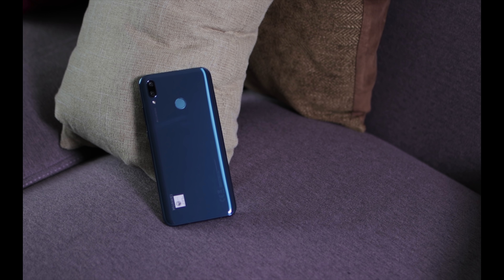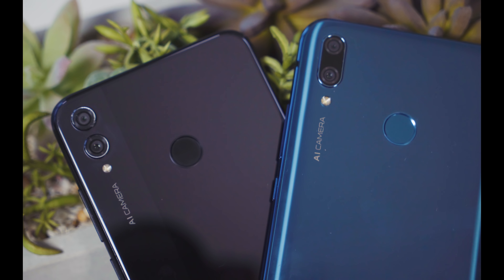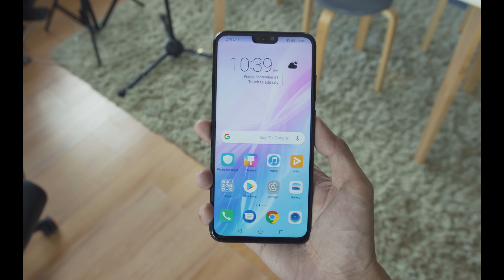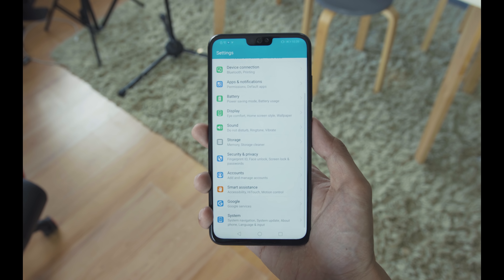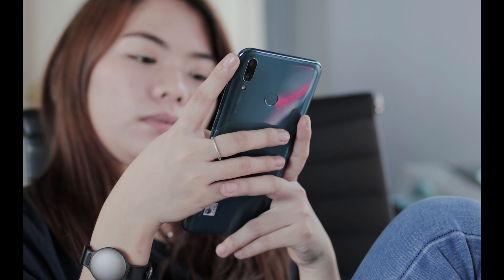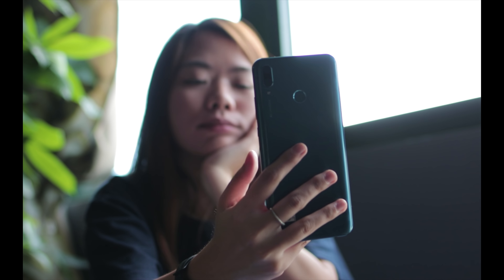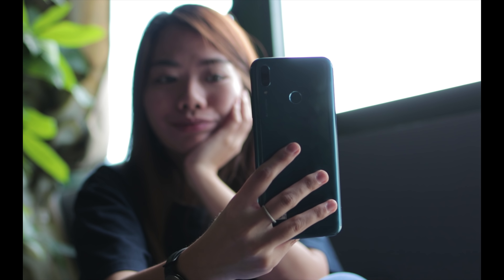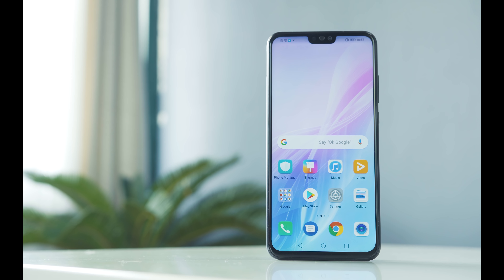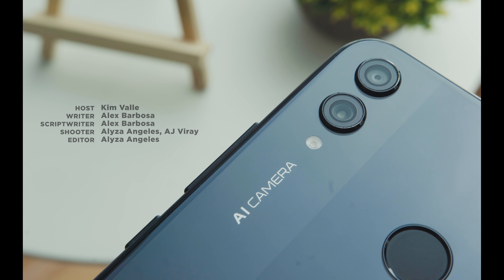So, Huawei Y9 2019 or Honor 8X? Have you made a decision yet? Let us know in the comments down below — we'd like to know what your pick is. We hope this video helped you so you can finally focus on your other Christmas shopping list. If you enjoyed this video, be sure to drop a like, subscribe for more videos like this, and hit the bell icon to be notified of our future uploads. Also, don't forget to visit yugatech.com for the latest tech news and reviews. This has been Kim of Yugatech — happy holidays, and I'll see you in the next one. Bye!